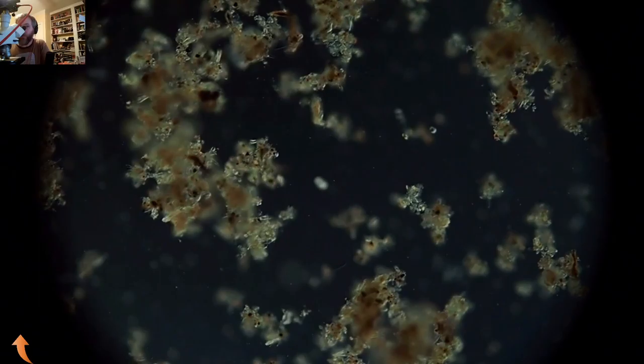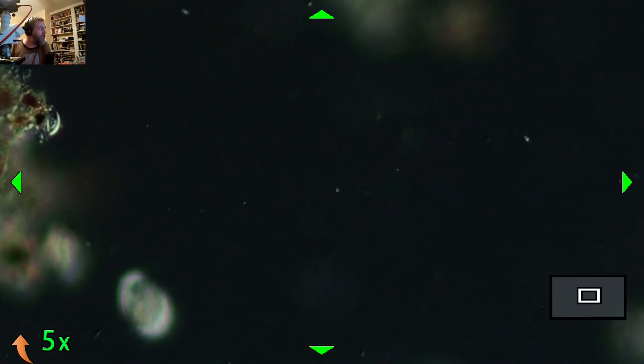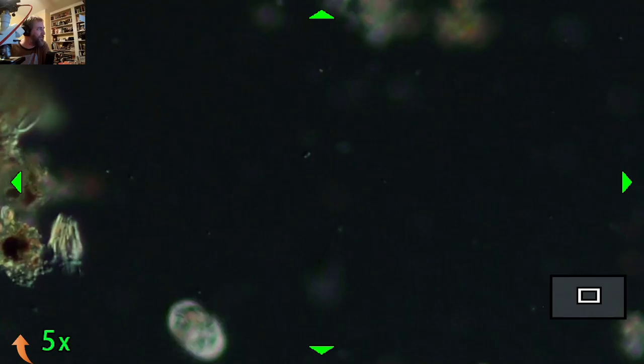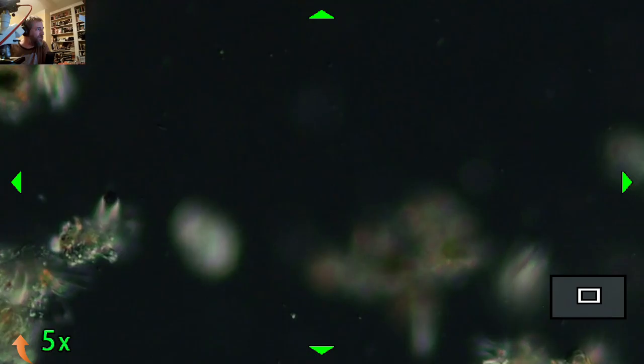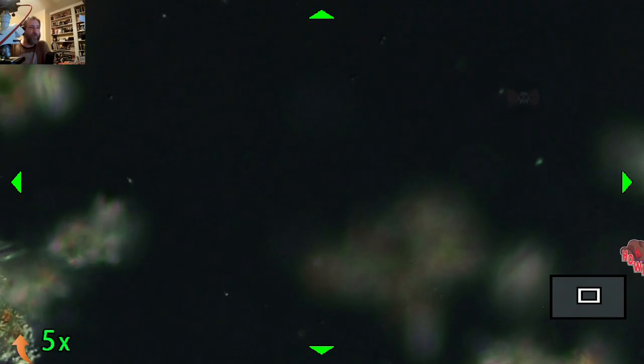I'll digest all the organic bits from these. You can see all the little cilia around the outside of this ciliate moving around. There's a bunch of these little ciliates just living their best life, eating decaying material.